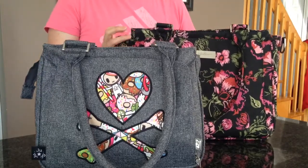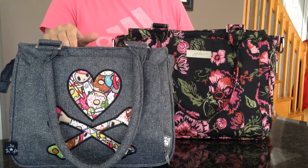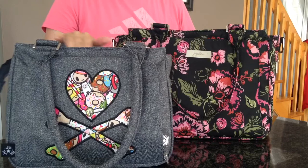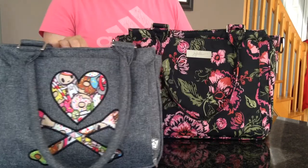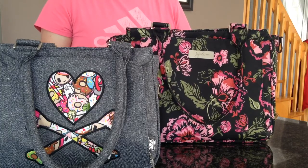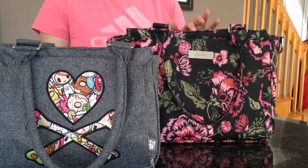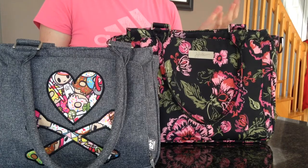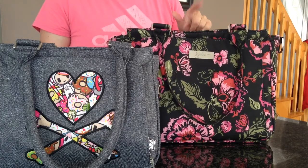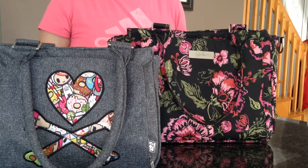I can't say that I have a preference really between them both. I love that this is really compact and I've got everything in here, but there wouldn't be much room for anything else. Other stuff that I pick up throughout the day is certainly not going to fit in here too. Whereas the Classy, you do have all that extra room. What I really love about it is if I'm just quickly picking the kids up, I can throw stuff in for the kids into the Classy — I certainly wouldn't have the room to do that in the Sassy.